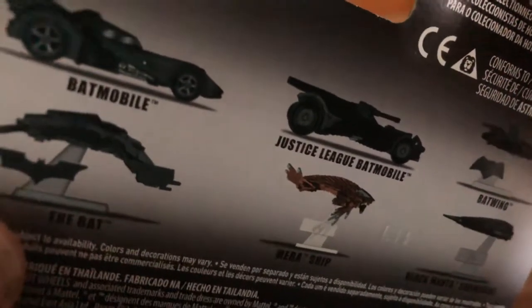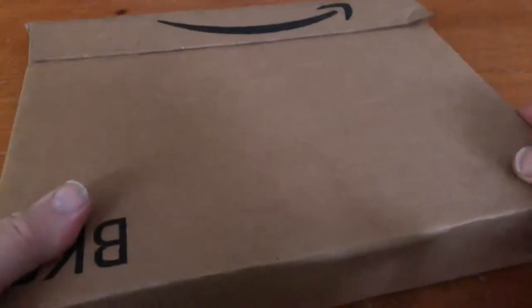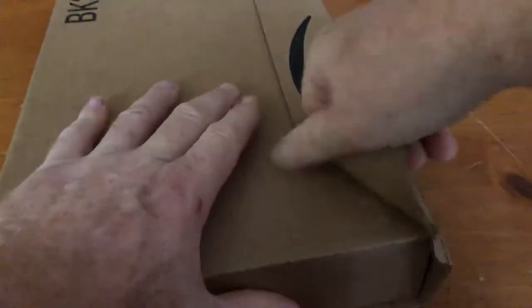So I got the Justice League Batmobile — here's just a basic look at it. I know the lighting's really bad, but it's really bad heat here where I live and there's a storm coming in, so it's just starting to drizzle outside a little bit. Alright, so that's what I found when I made a return at Target yesterday.